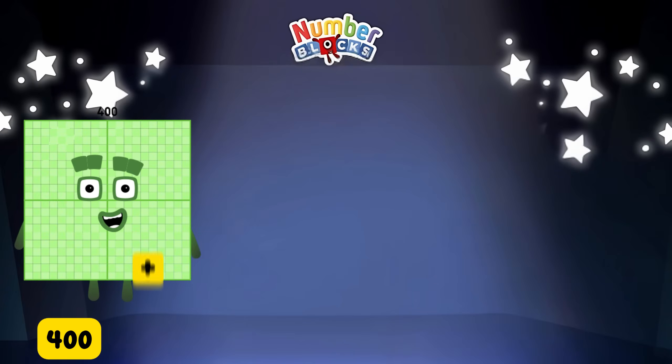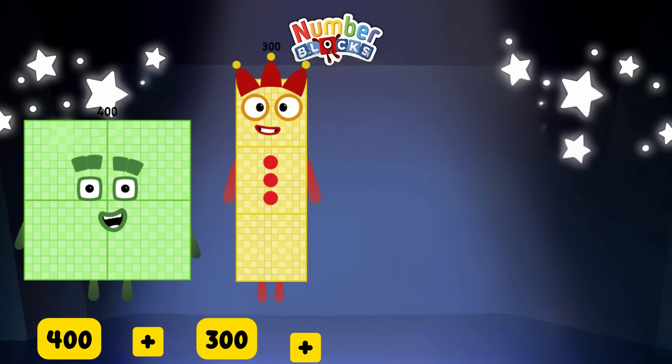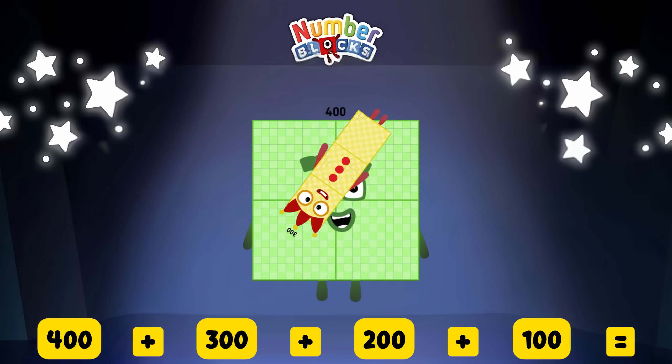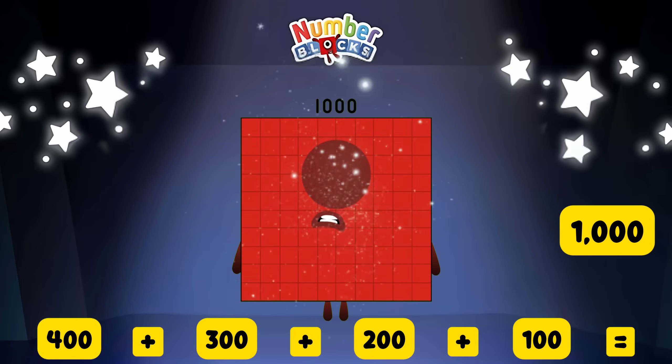For the first example: 100 plus 300 plus 200 plus 100 is equal to 1,000!